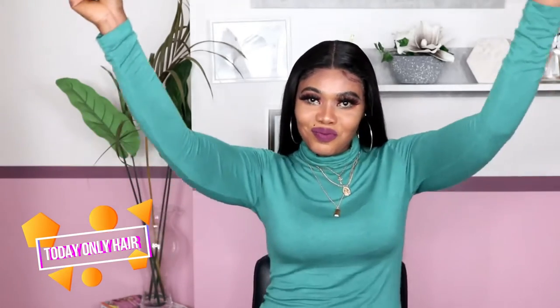If you wanna go, let's go — hey boo! Welcome back to the channel, my name is Chelsea Gorgeous. So today I'm revealing this hair from Today's Only Hair.